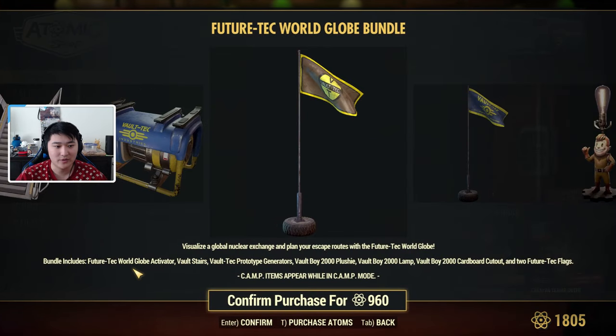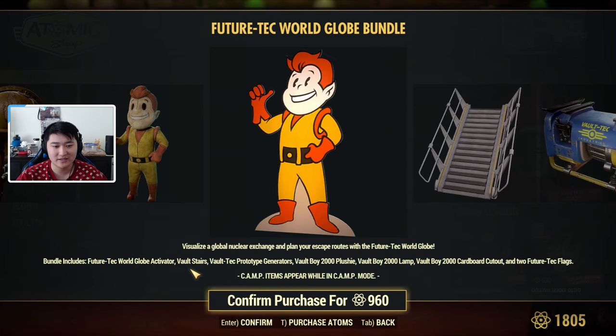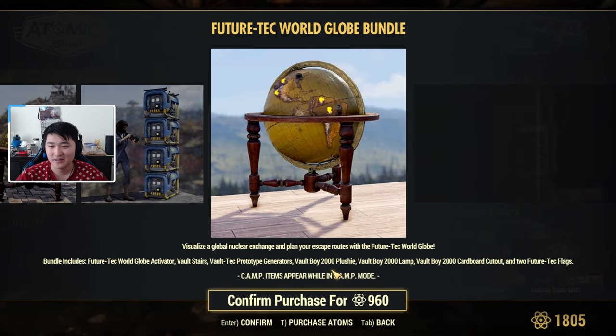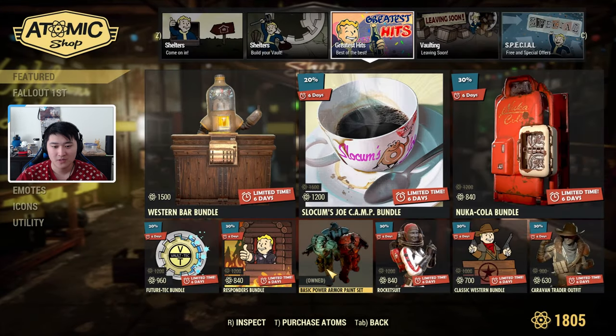Then we have the Future of Tech Bundle, which is Vault-Tec themed. It includes a Future Tech world globe activator, vault stairs, Vault-Tec prototype generators, a Vault Boy 2000 plushie, a Vault Boy 2000 lamp, some cardboard cutouts, and flags.